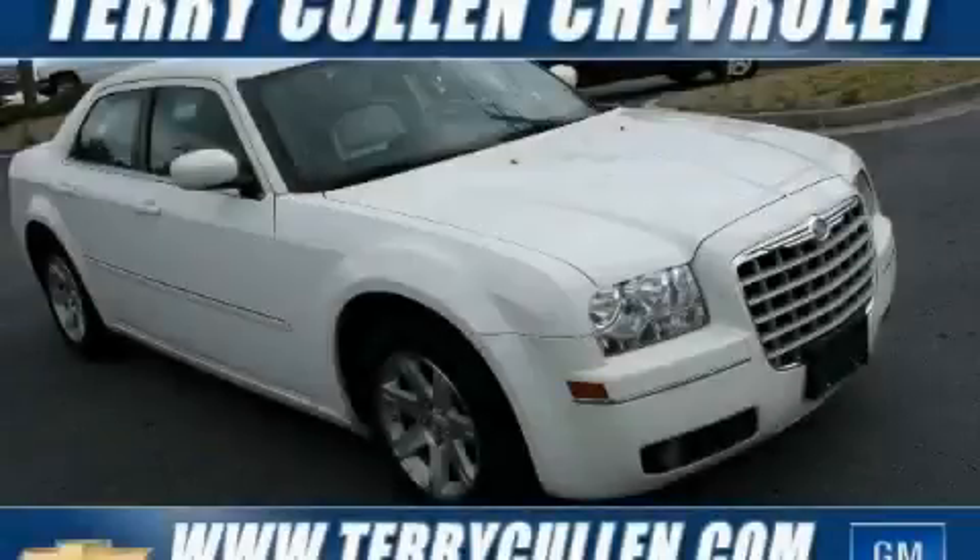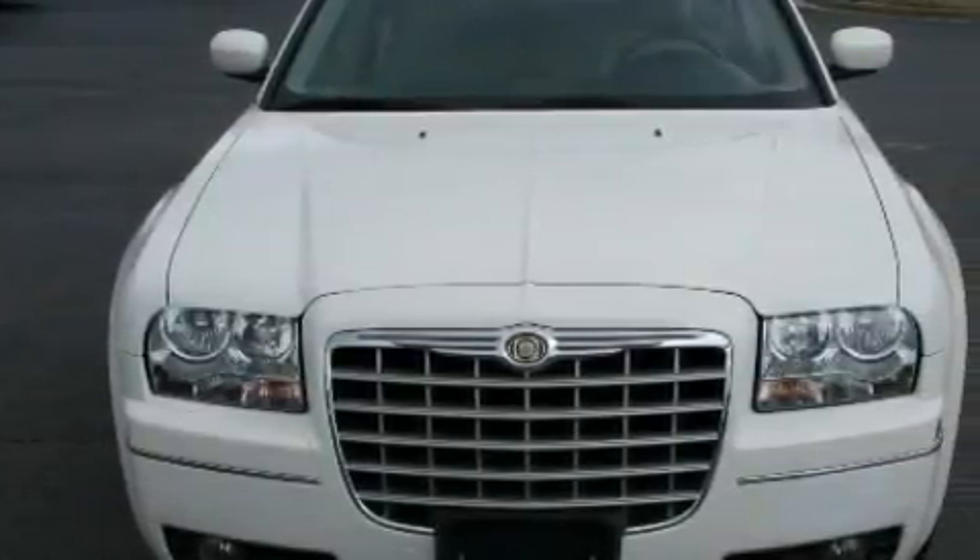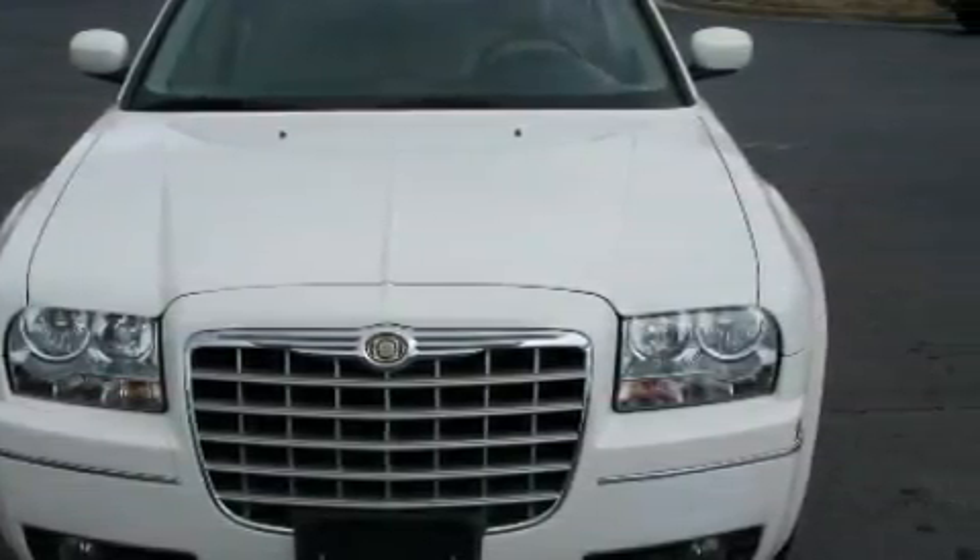This is a 2006 Chrysler 300, a great fit and finish. The refined six-cylinder engine, connected to a four-speed automatic transmission, is both responsive and well-controlled.